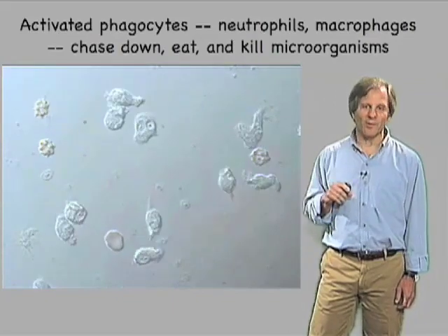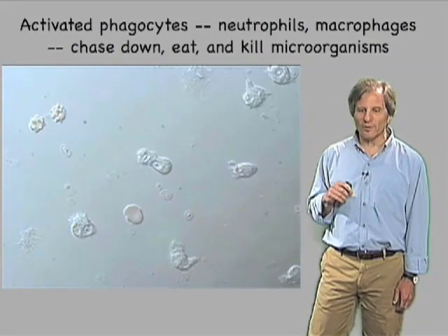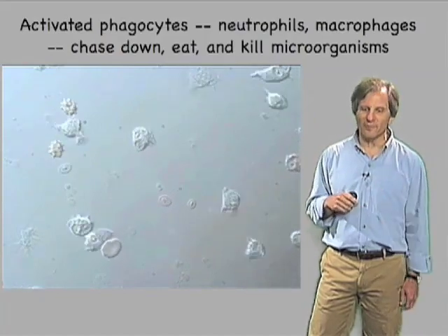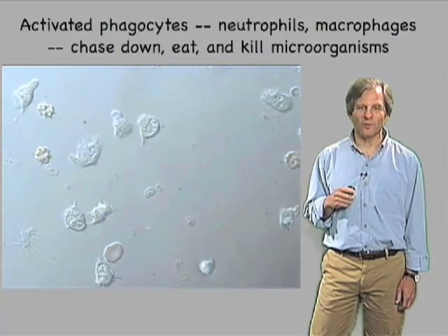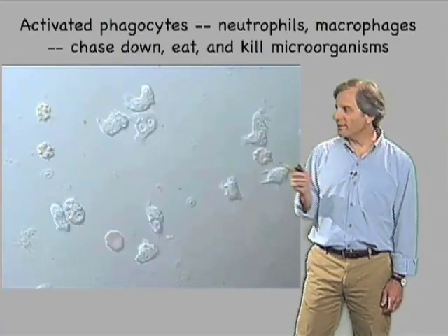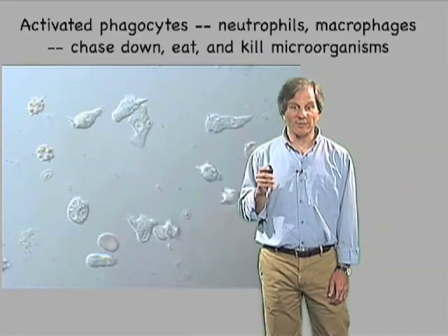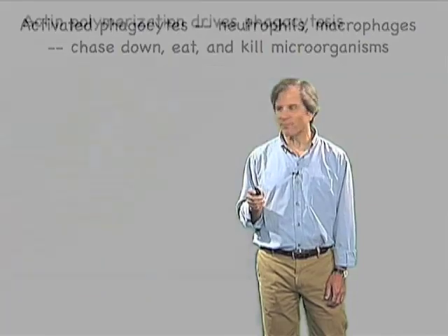In much the same way that Metchnikoff found, these invading microorganisms activated the macrophage, turned it on, increased its capacity for migration, its capacity for cytotoxic killing, and as shown here, its capacity for actually killing and eating the invading microorganisms.